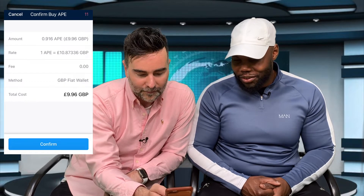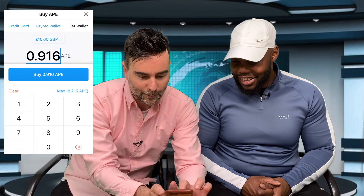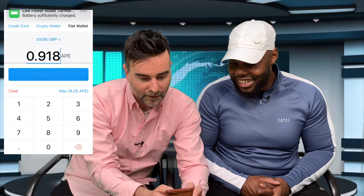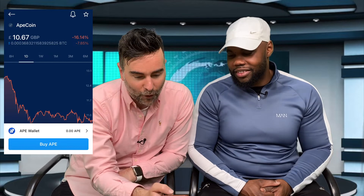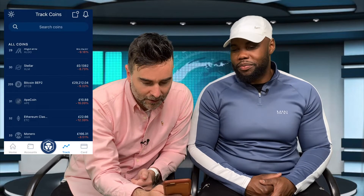We click confirm and enter our passcode. We got a bit more back because the price moved slightly, so we managed to squeeze a little extra. Let's go back and check our accounts - in our crypto wallet we can see Bitcoin at 9 pounds 98 and ApeCoin with a penny gain. Let's press the track button and go through some more coins.